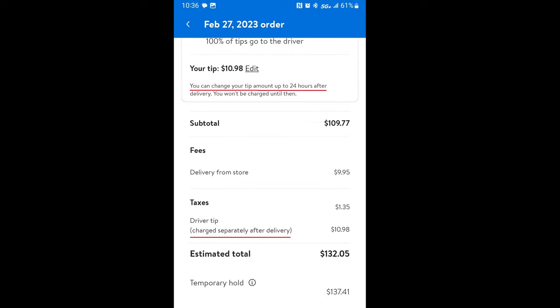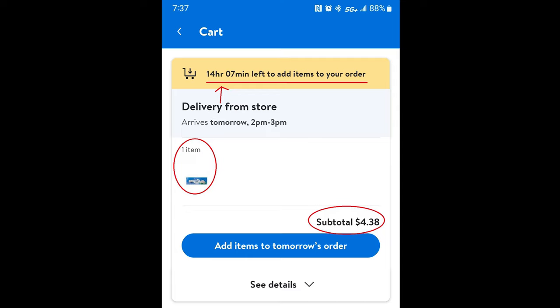After selecting your tip, it'll bring you to the last window letting you know the delivery driver tip will be charged separately from your Walmart order, and you'll have 24 hours after delivery to alter that tip amount. So if your delivery driver was horrible and just slings your groceries at your door, you can lessen the tip. Or if they're really excellent, handle your groceries with care, and get there in a timely manner, you can give them more. You also have up until around five hours before delivery to add items to your cart.